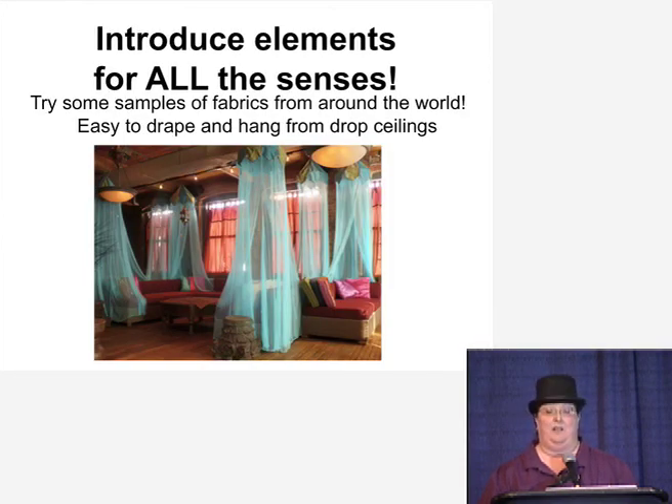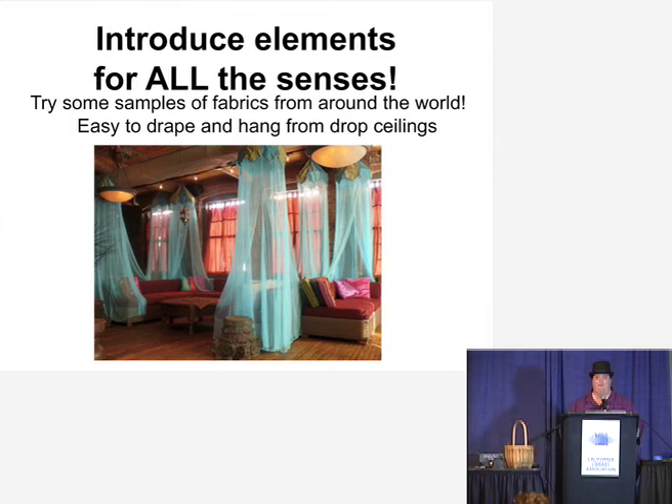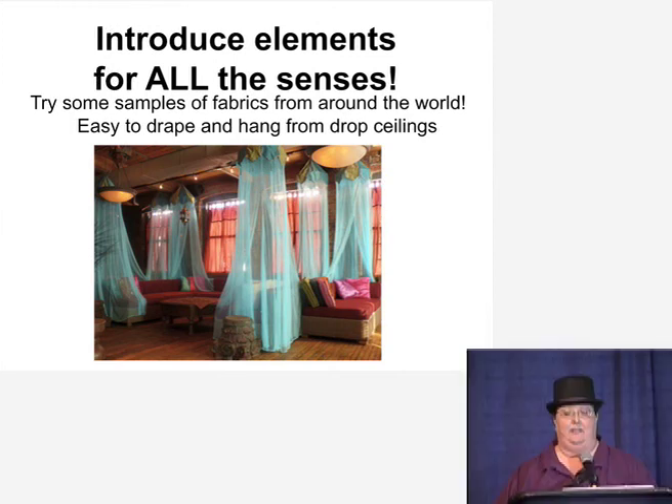For example, try using samples of fabric from around the world. There are all kinds of beautiful, gauzy, colorful, hand-printed, hand-painted fabrics that you can drape all kinds of places — over your desk, hang them from the ceiling. I have a little tablescape over here on the side with some things from all around the world and some different fabrics that can inspire you to create an ambiance in your room that you might not normally think of.